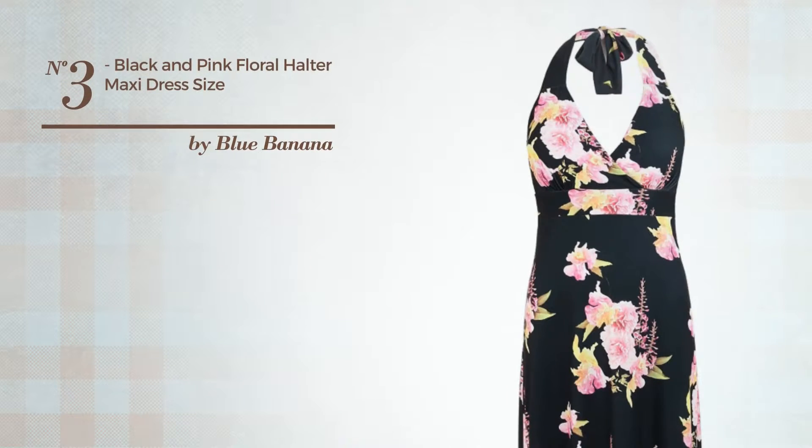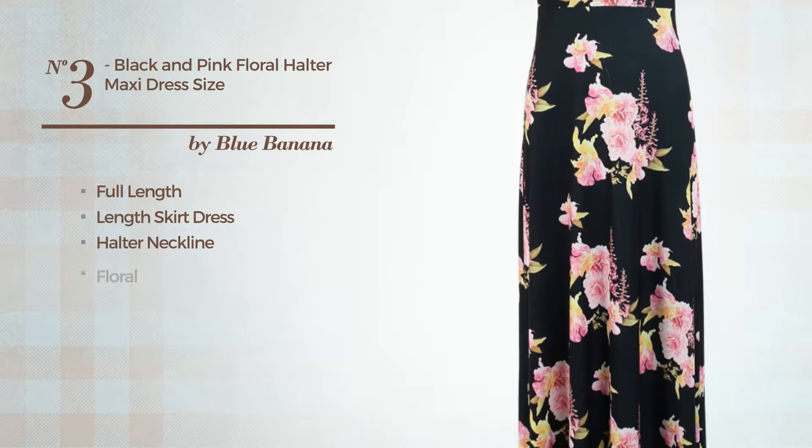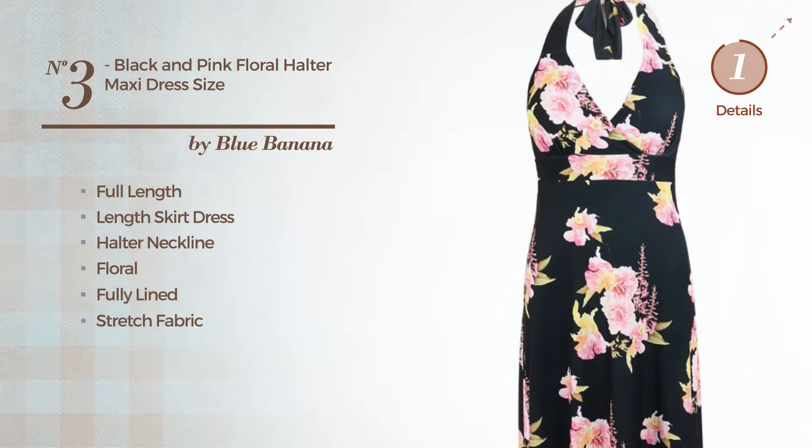Number 3. A gorgeous full-length skirt dress. Featuring a halter neckline with a floral pattern, as well as fully lined, made of stretch fabric, enriched with a band. Available only in this color.